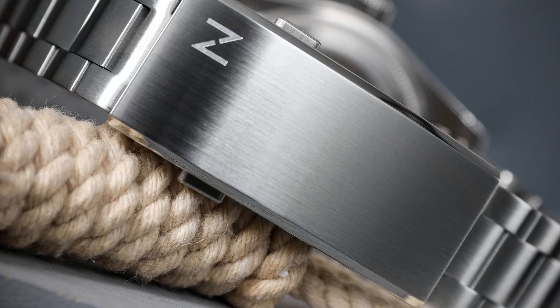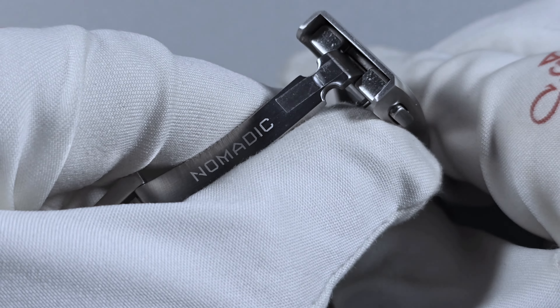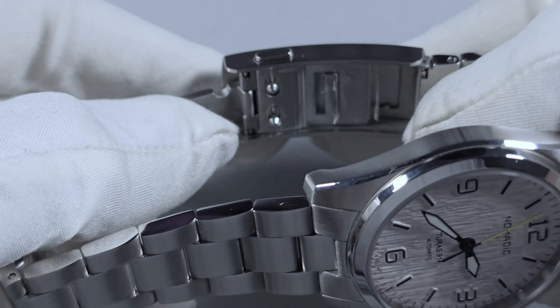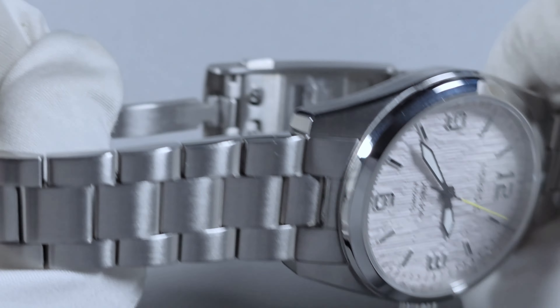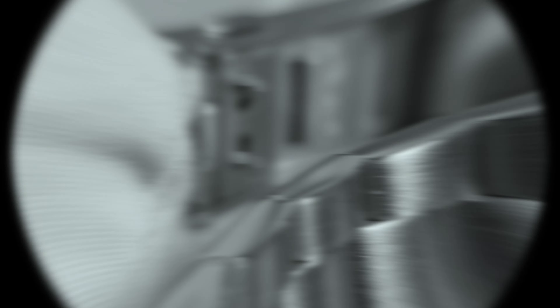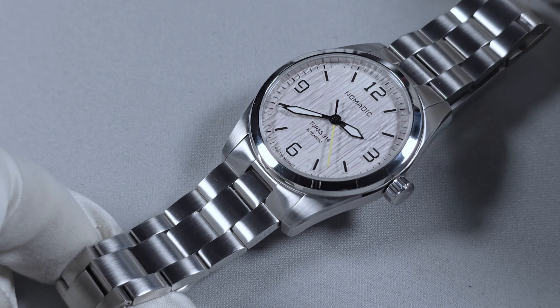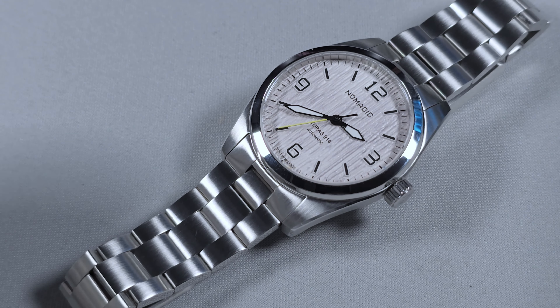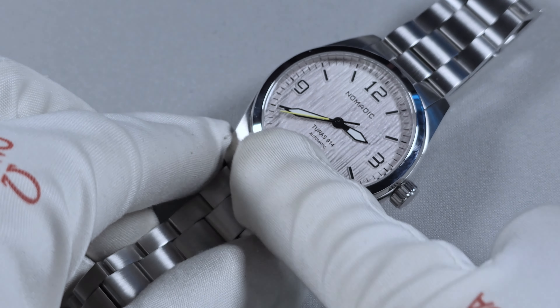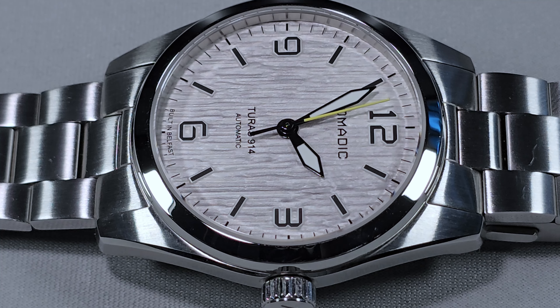Coming to the clasp itself — really nice, fully brushed, the logo is in the right hand corner which I like, it's not splattered all over. The clasp itself is fully milled — that's both parts. And there's also on-the-fly adjustment. I have seen this design before, but they're not all equal. Some of them are a bit fiddly or don't slide smoothly, whereas this one does. As soon as I go to use it — brilliant. One up from me.